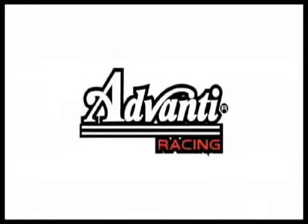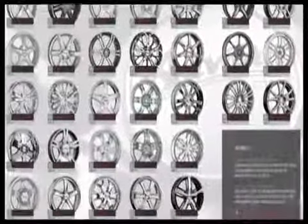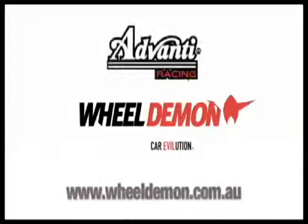Advanti will transform your ride. Ask your local wheel and tyre specialist for more info. wheeldemon.com.au